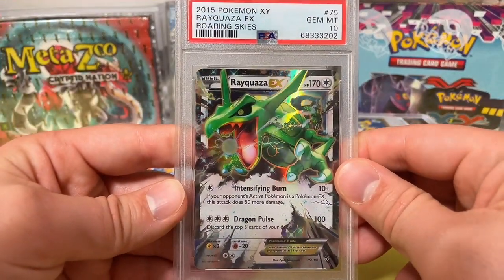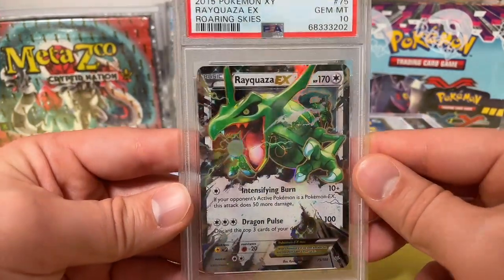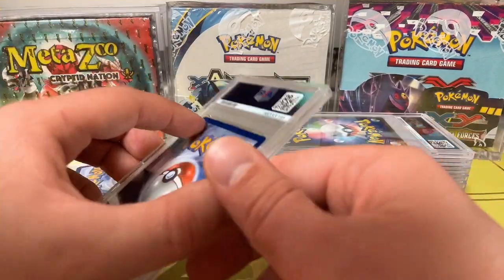2015 Pokemon XY Rayquaza EX from Roaring Skies — pulled this myself. PSA 10. Another stunning card right here, number 75. Really really cool card.